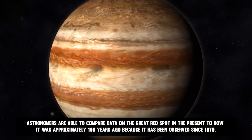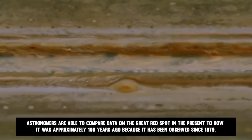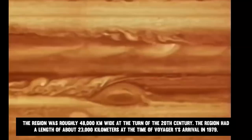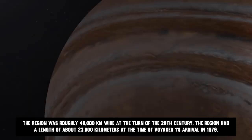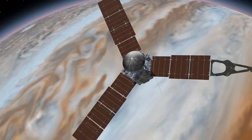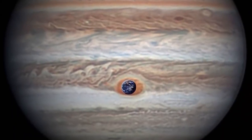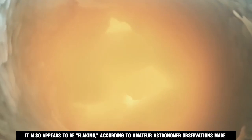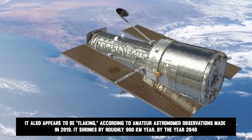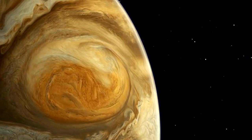Astronomers are able to compare data on the Great Red Spot today to how it was approximately 100 years ago, as it has been observed since 1879. The region was roughly 48,000 kilometers wide at the turn of the 20th century, and about 23,000 kilometers at the time of Voyager 1's arrival in 1979. It appears to be shrinking around the edge and becoming more circular. Amateur astronomer observations from 2019 indicate it also appears to be flaking. It shrinks by roughly 900 kilometers per year, and by the year 2040, it's anticipated to be fully circular if things continue this way.